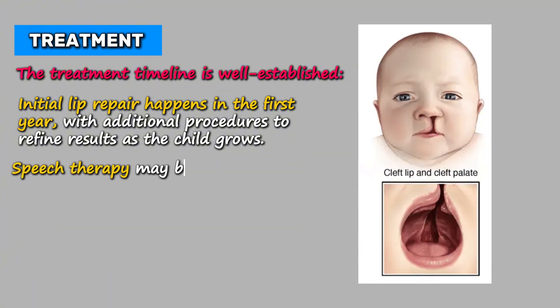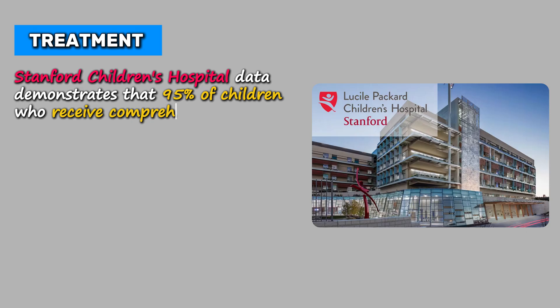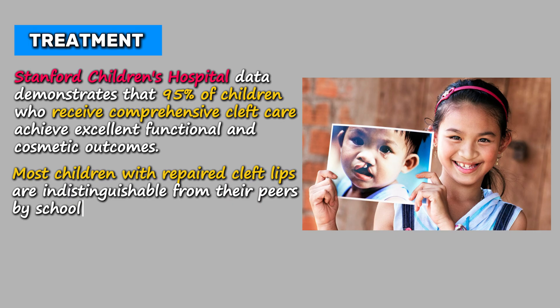Speech therapy may be needed if the palate is also affected, and dental care helps ensure proper tooth development and alignment. Stanford Children's Hospital data demonstrates that 95% of children who receive comprehensive cleft care achieve excellent functional and cosmetic outcomes. Most children with repaired cleft lips are indistinguishable from their peers by school age.